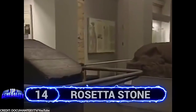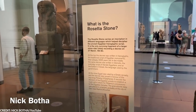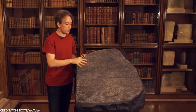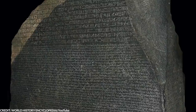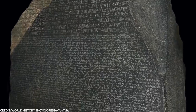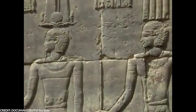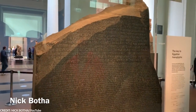Number 14: Rosetta Stone. You're probably wondering how a huge piece of stone managed to land in this video. The Rosetta Stone isn't just like any other stone. It is about 3 feet and 8 inches high at its highest point, about 3 feet wide, and weighs over 1,600 pounds. The stone was inscribed with a decree that was passed in Memphis, Egypt back in 196 BC. The inscription was written in three versions: ancient Greek, ancient Egyptian, and Demotic scripts.